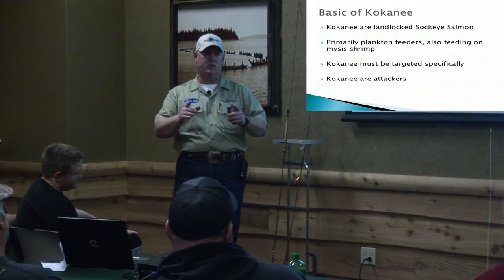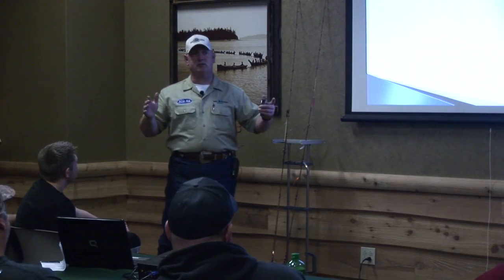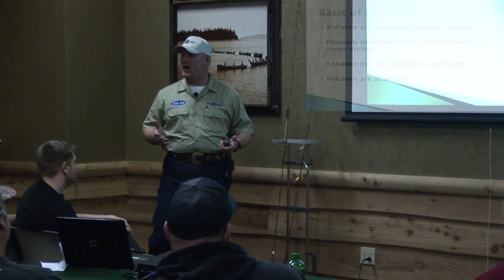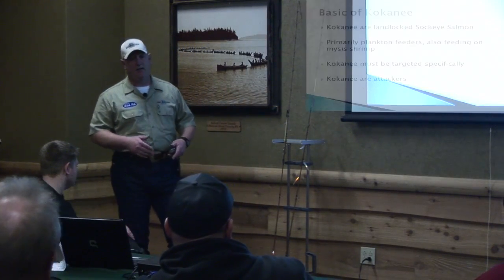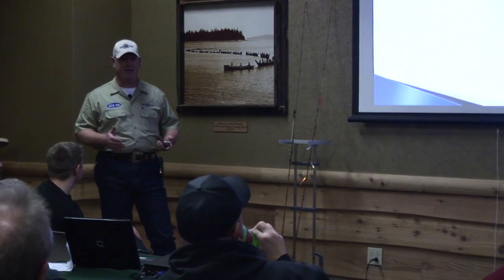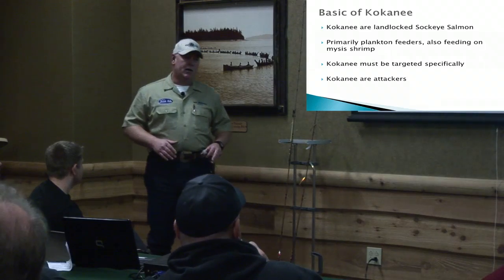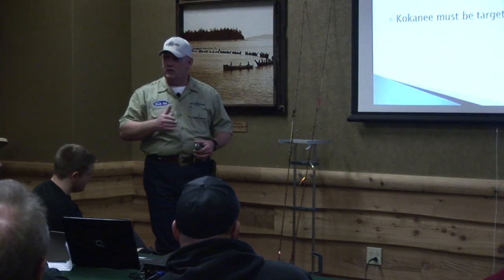Kokanee are landlocked sockeye salmon and they come in a variety of sizes — you can get little fish all day long or some really big ones. There are a lot of waters to fish for kokanee. They're primarily plankton feeders, which is why some of the tackle we use comes into play. They also like to feed on mysis shrimp, which are found in freshwater lakes but don't actually look like shrimp.